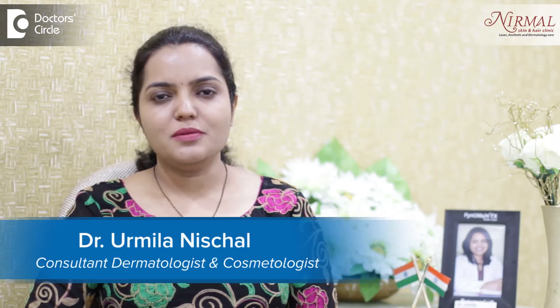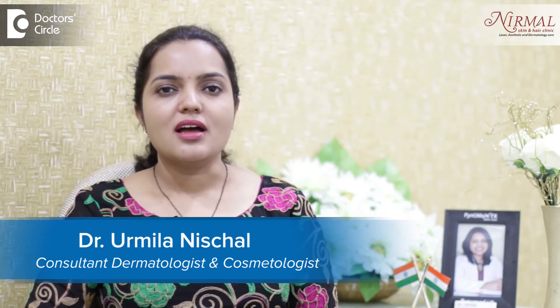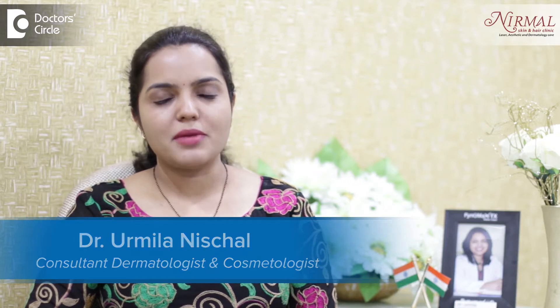I am Dr. Urmila Nishchal, practicing dermatologist and aesthetic dermatologist at Nirmal Skin and Hair Clinic, Vijayanagar, Bangalore.